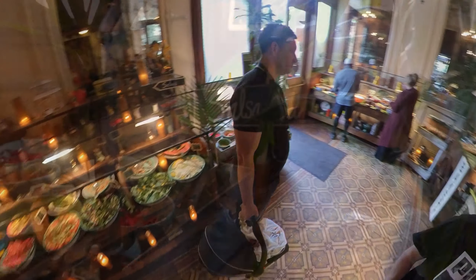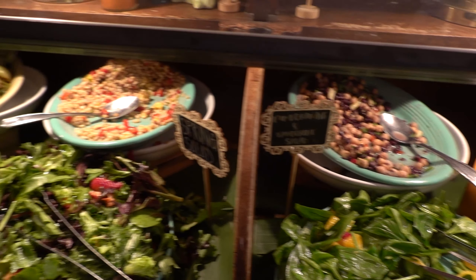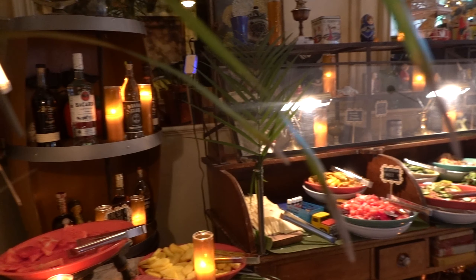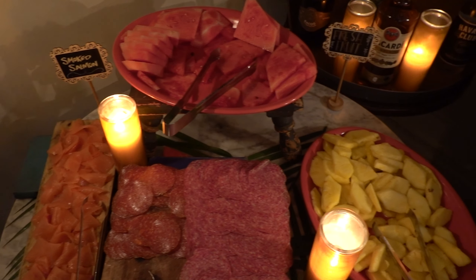As we move to the right, we have the salsa bar and the pre-mixed salad bar. And at the end, we have some smoked salmon, salami, watermelon, and pineapple.